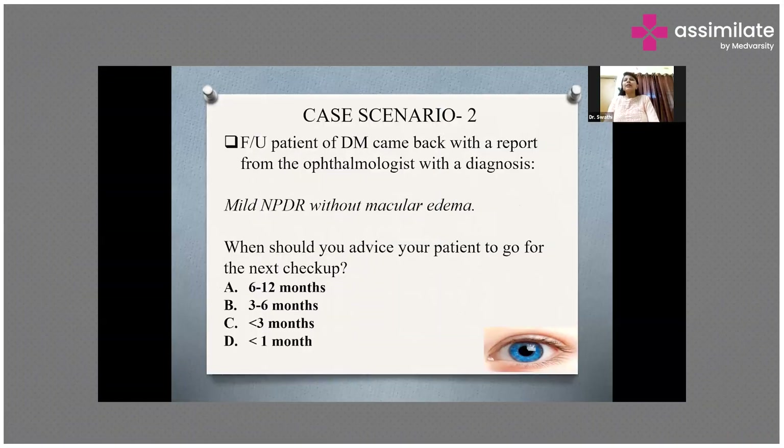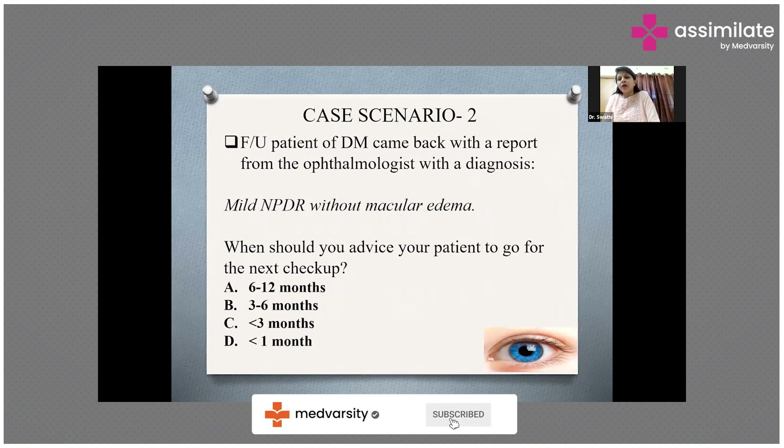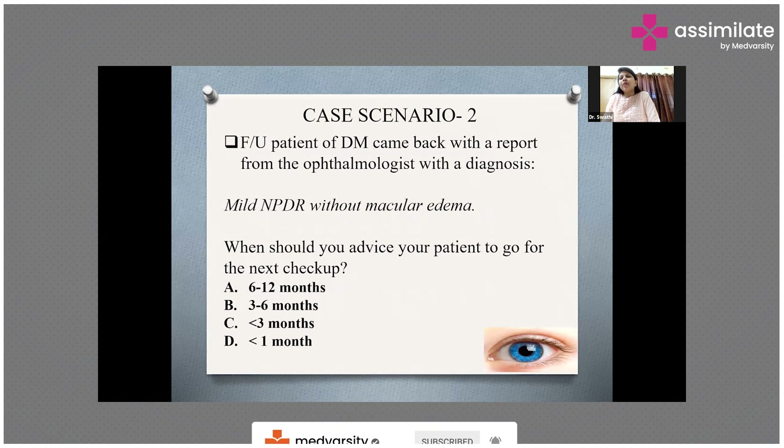This case is regarding an old follow-up patient of diabetes mellitus who came back with a report from the ophthalmologist with a diagnosis of mild NPDR without macular edema. The question is: when should you advise your patient to go for the next checkup?